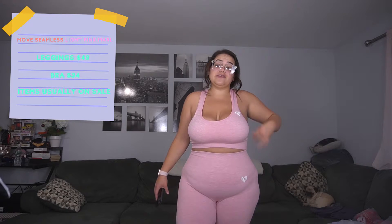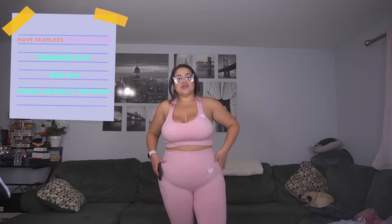Next I have the Move Seamless leggings in light pink, and this is probably my least favorite. The top is an extra-large and it feels very loose. The bottom is a regular large and it fits in certain areas but not in others — on the crotch area it looks a little bit bigger, like it has a bagginess to it.